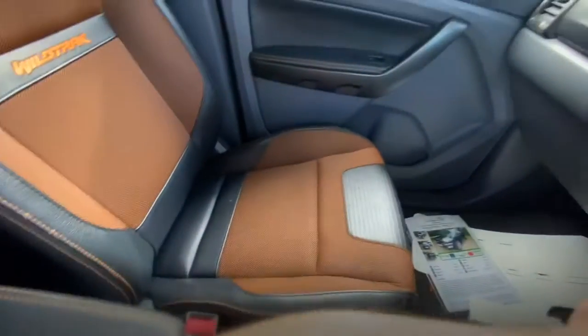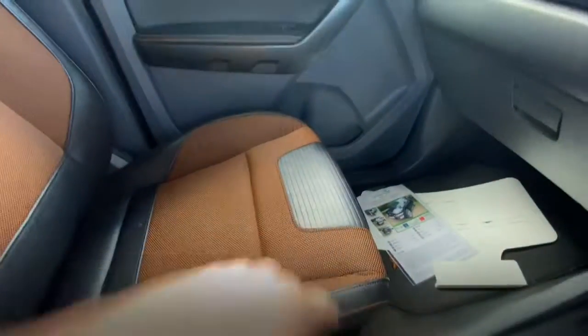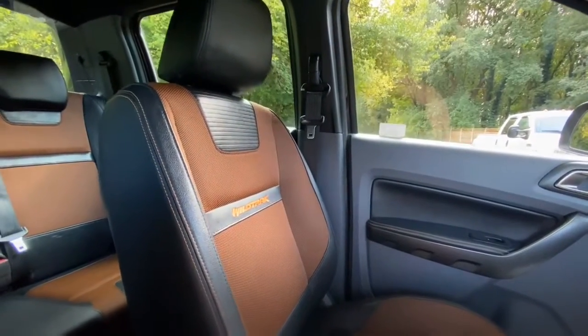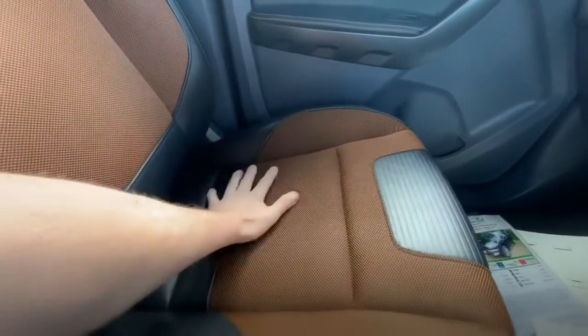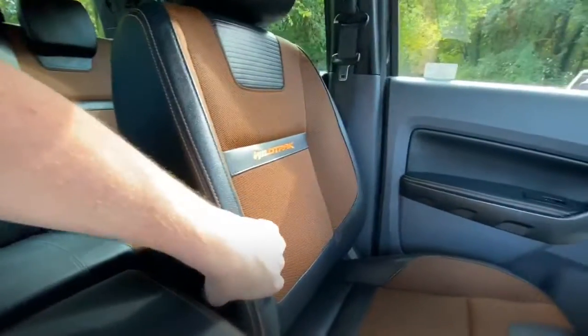Passenger seat — the bolsters are really firm on the passenger seat. It's the kind of vehicle that's probably been used as a director's vehicle, and the passenger seat looks like it's not really been used — the material suggests that as well. Everything's really nice and clean, and the bolsters just feel new. Door card on the passenger side — again, everything's really smart and clean.